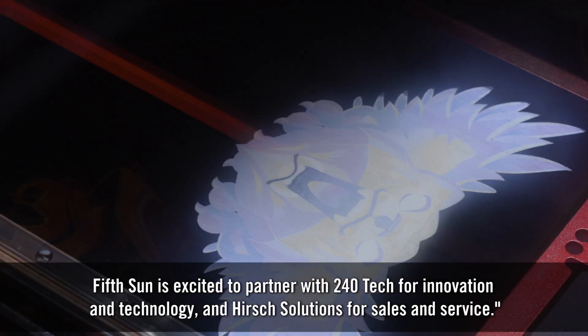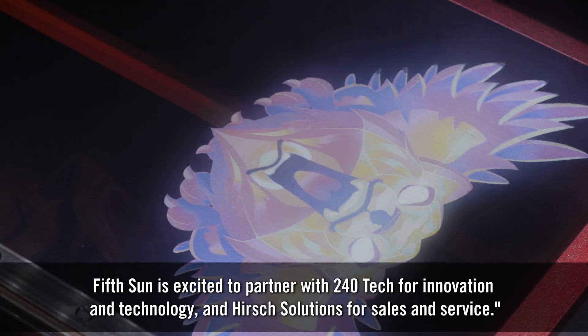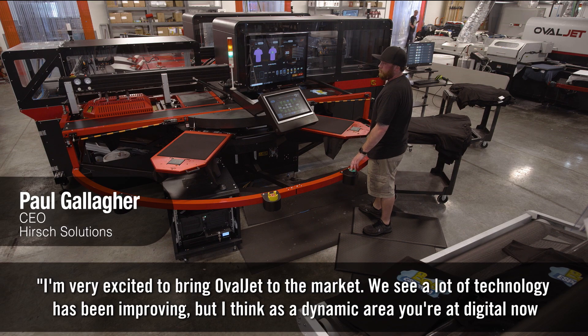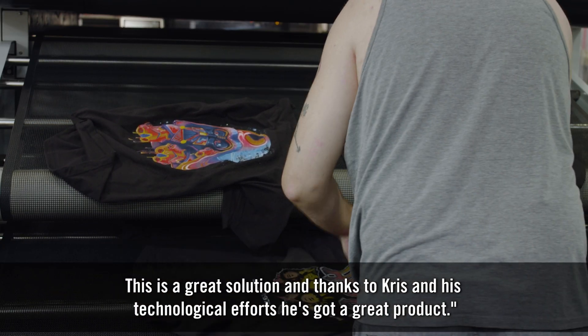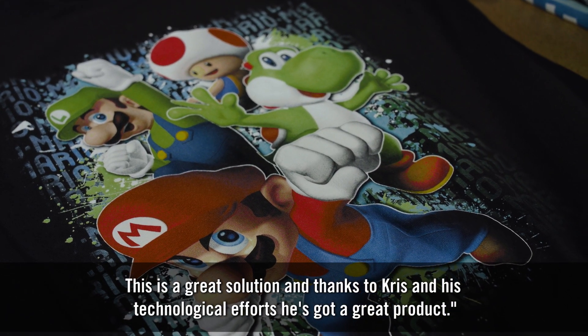FifthSun is excited to partner with 240 Tech for innovation and technology and their solutions for sales and service. I'm very excited to bring OvalJet to the market. We see a lot of technologies have been improving, and this is a great solution — thanks to Chris and his technological efforts, he's got a great product.